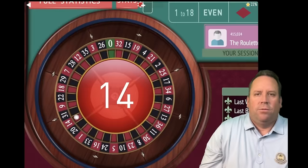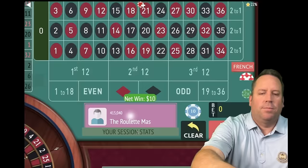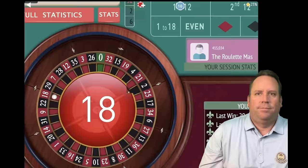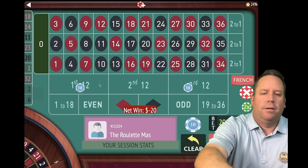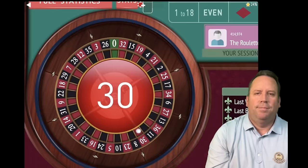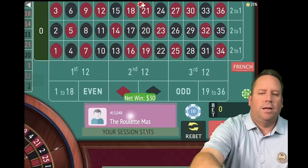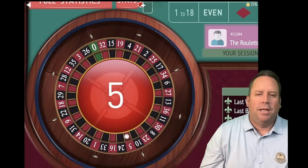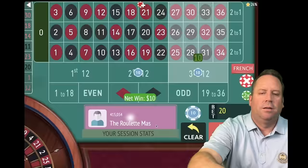That's a 14 red — another win, piling up the wins, up $410. On first and third — that's an 18 red, a loss. Triple to $30 each, $60 total. That's a 30 red — win. We're up $420, on first and second. Anytime you get a win, you can restart to the base level of $10 each or $1 each with a $200 bankroll. That's a five red — win. On second and third, up $430. That's a 20 black — another win, up $440.